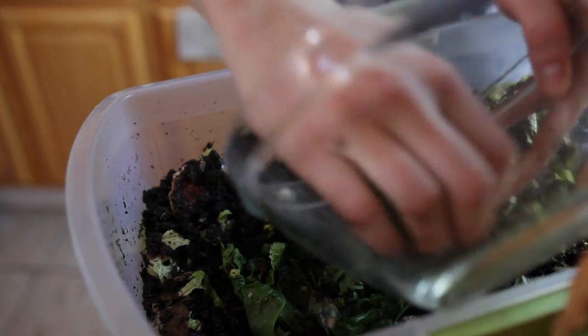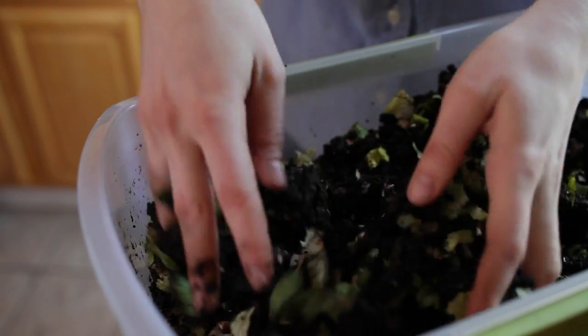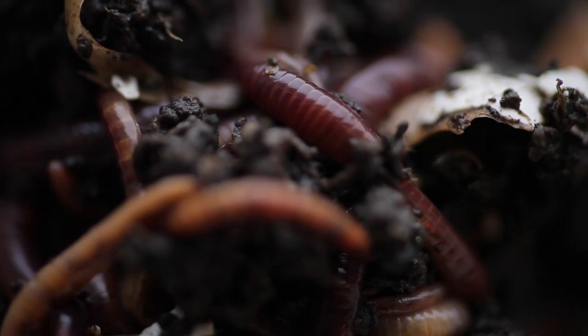The only time that the worm bin might start smelling is if you're not doing it right. You might be overfeeding the worms, and that causes the food to start rotting instead of breaking down. If they're trying to escape, it means that they're going to withstand any sunlight to try to find more food.